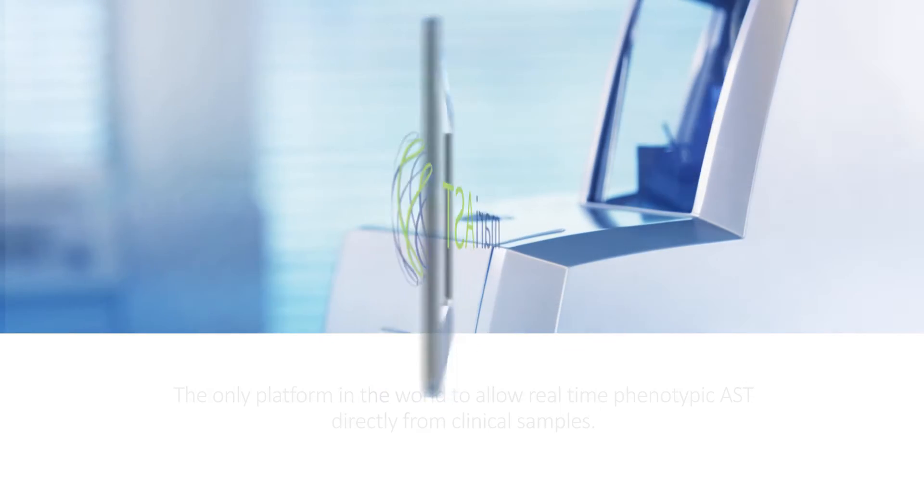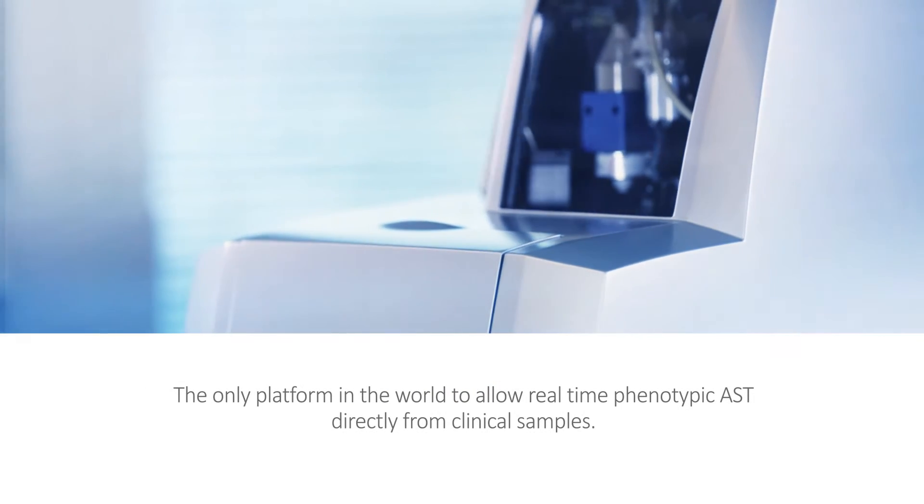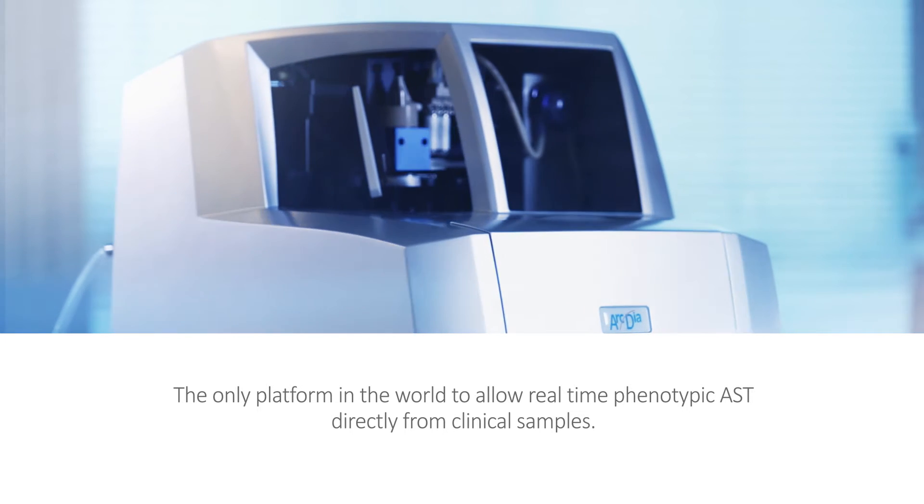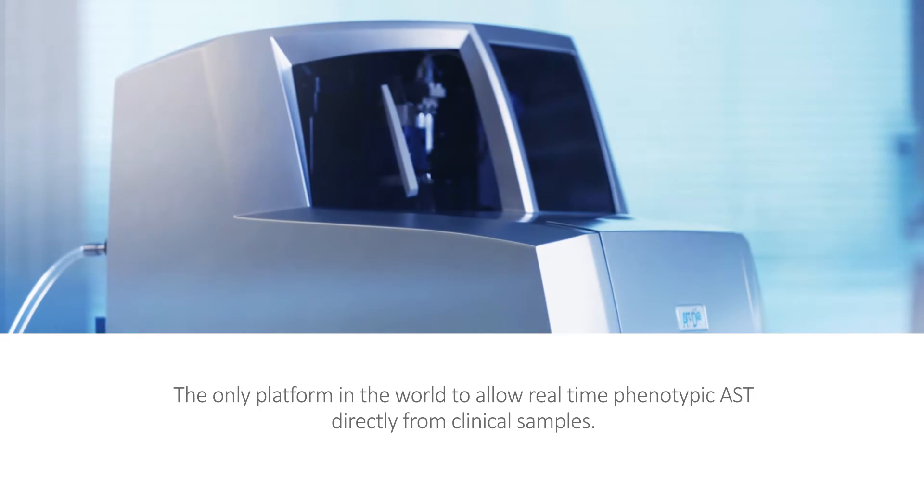Mary AST — the only platform in the world to allow real-time phenotypic antimicrobial susceptibility testing directly from clinical samples.